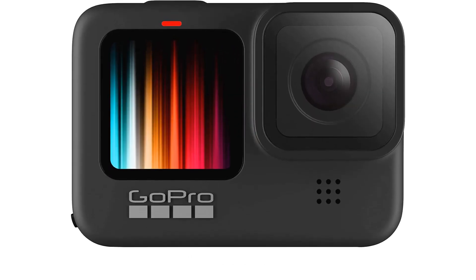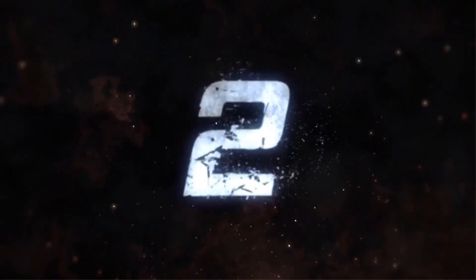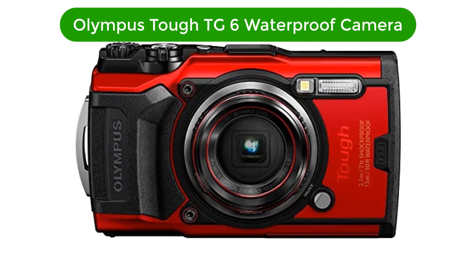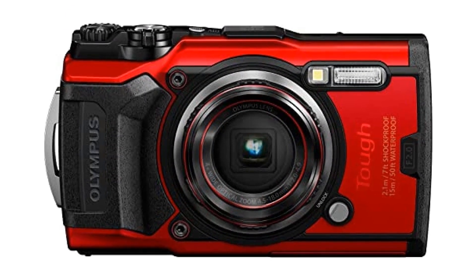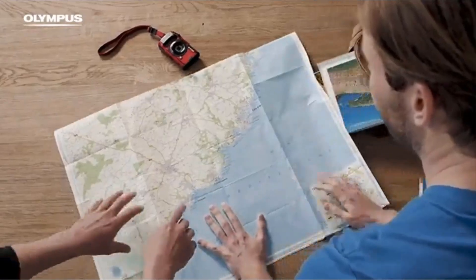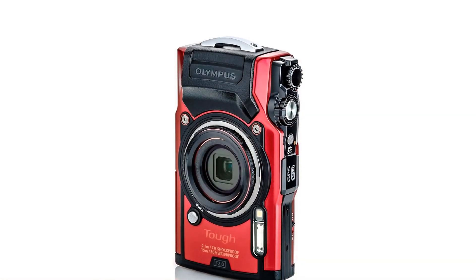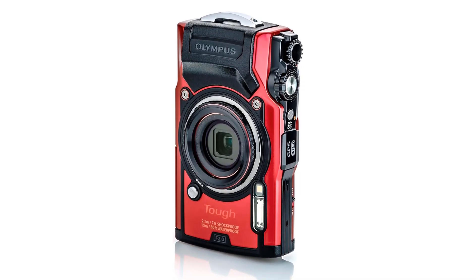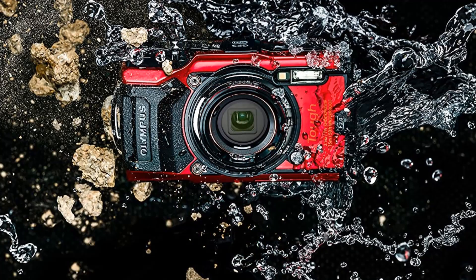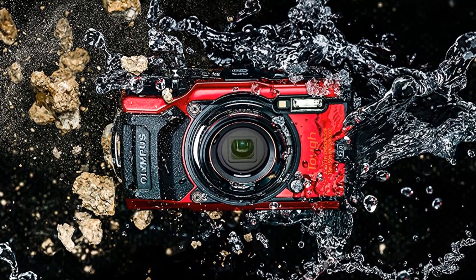Number 2 — our second best pick is the Olympus Tough TG-6 Waterproof Camera. The Olympus Tough TG-6 is the perfect camera for all your outdoor adventures. With its tough, waterproof construction, this camera is ideal for capturing stunning photos and videos even in the most extreme conditions. It is waterproof up to 50 feet, dustproof, shockproof, and it can withstand temperatures as low as 14 degrees Fahrenheit.